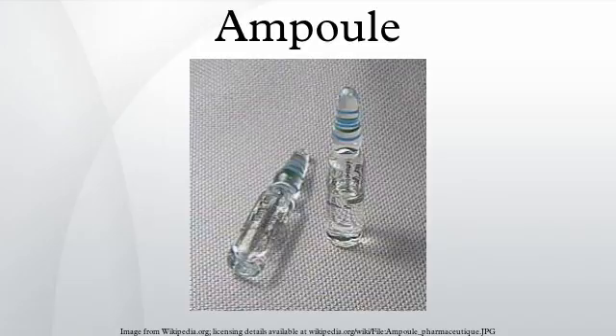Modern ampoules are most commonly used to contain pharmaceuticals and chemicals that must be protected from air and contaminants. They are hermetically sealed by melting the thin top with an open flame, and usually opened by snapping off the neck. If properly done, this creates a clean break without any extra glass shards or slivers, but the liquid or solution may be filtered for greater assurance. The space above the chemical may be filled with an inert gas before sealing.